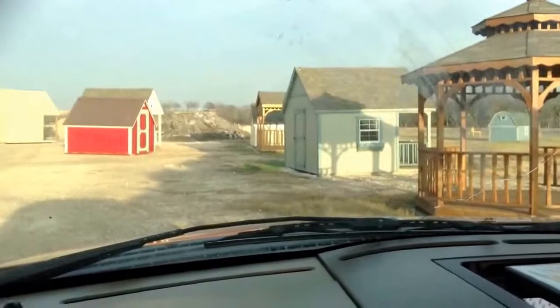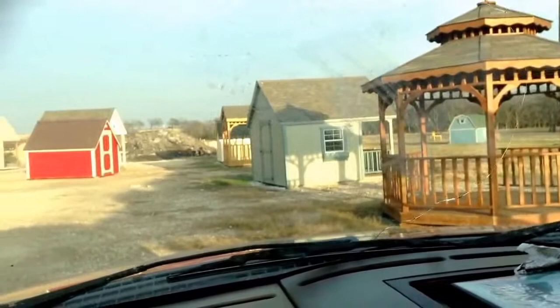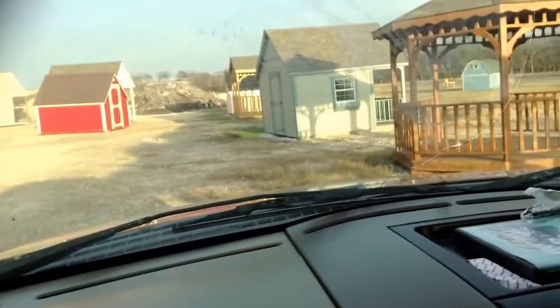All right, here we go. I'm just getting off the truck — I just pulled in. There you can see a gazebo, playhouse, tea house, a couple of playhouses. And I'm going to show you what's called going up.